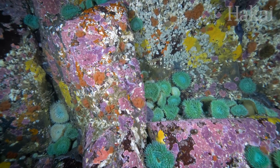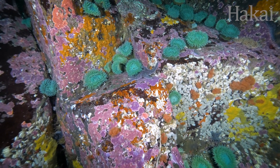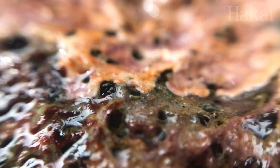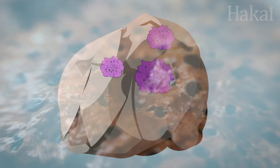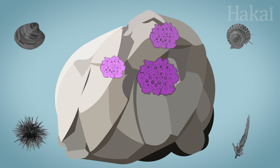We take corallines for granted, but without them, rocky reefs would be far less colorful. And they're not just for show. If you look closely, these corallines provide critical habitat for a range of tiny critters, like baby shellfish, snails, urchins, and even other seaweeds.